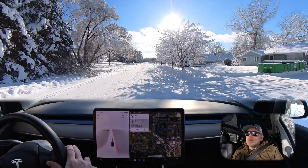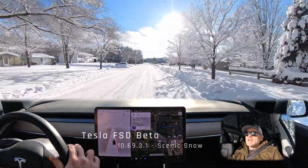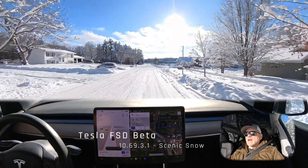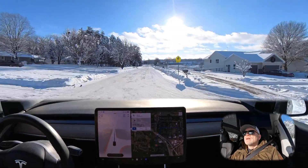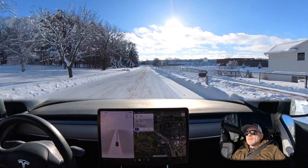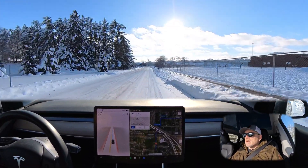Hi everybody, welcome. We're going to try a little full self-driving here on a scenic snowy day in western Wisconsin. We're in Eau Claire, Wisconsin, just east of the Twin Cities Minneapolis-St. Paul metro area. We just had a lot of snowfall this last week, so I thought I'd get full self-driving out and see how it does.